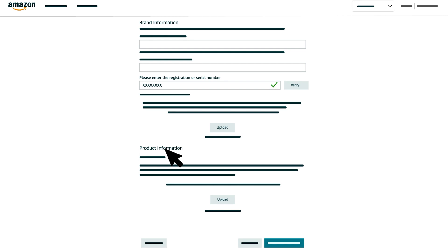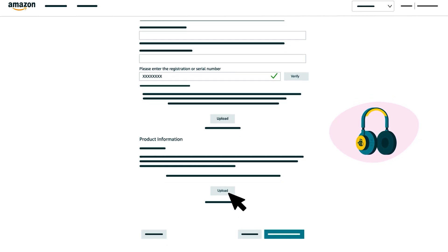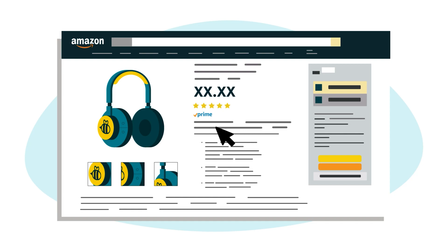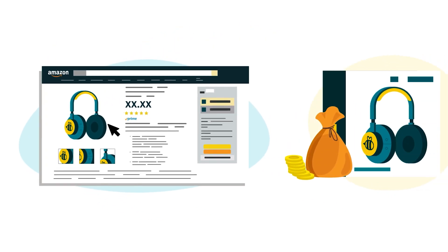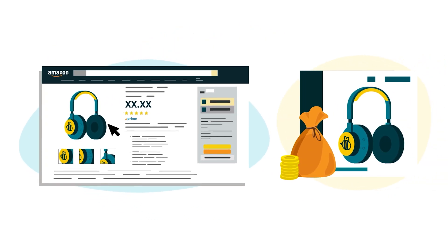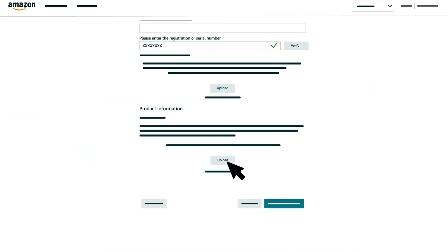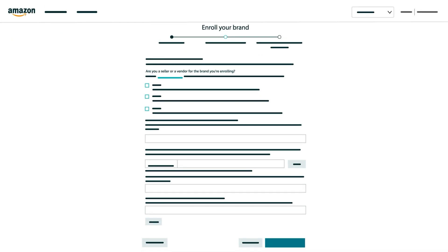Next, under Product Information, upload at least one image that clearly shows your brand name or logo permanently affixed to your products or packaging. Use images that show products you sell or intend to sell in the Amazon store, but don't use computer-generated images. After uploading your images, click the Next button to go to the second section of the enrollment form where you'll provide information about your selling account.